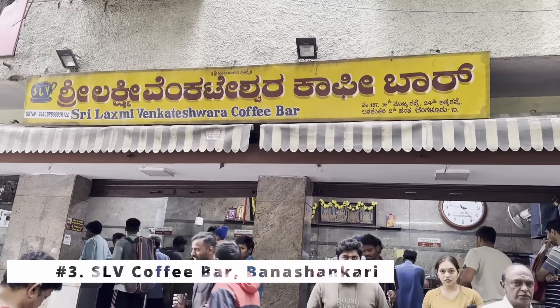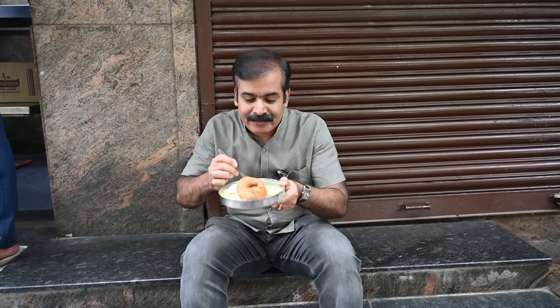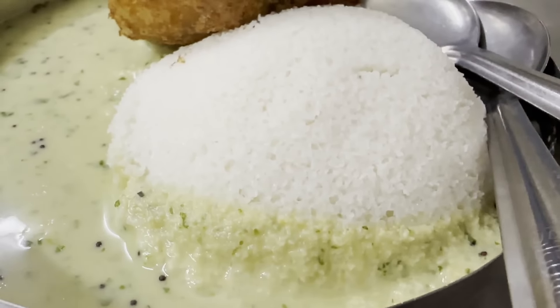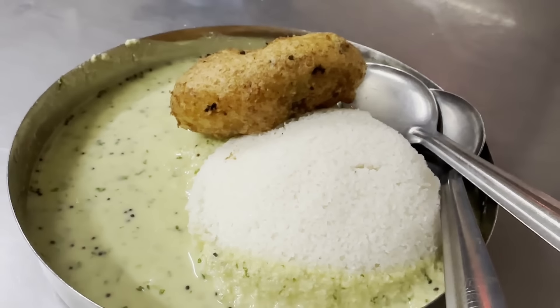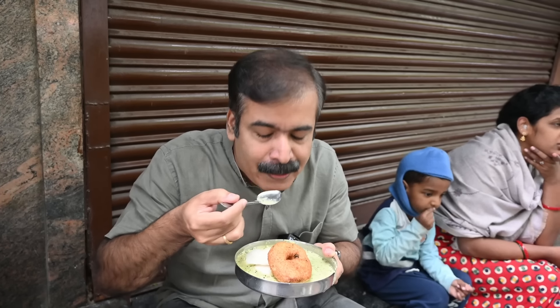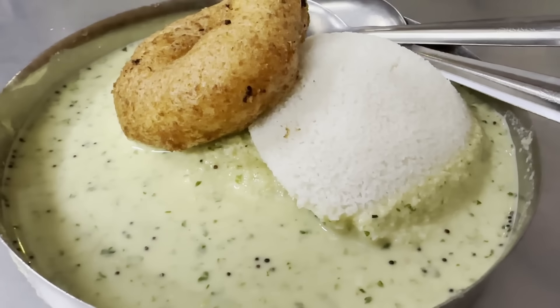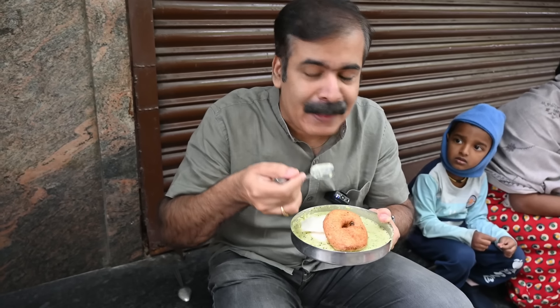Our next spot is SLV Banashankari. This is also a very popular Idli joint which has been there for the last several decades. This Idli is also made of Idli Rava — the Idli is grainy. The chutney is having a spicy kick — somewhat spicy. I think the green chili is doing the trick. It's so fresh. This is a kai chutney made of coconut, green chilies, pudina, coriander leaves. The Idli is velvety and the chutney goes very well, giving you the required pungent hit or kick that you would require in an Idli-chutney combination. Amazing.